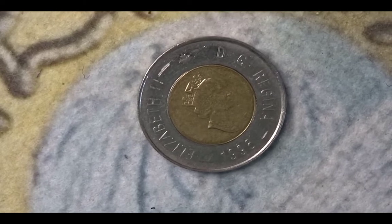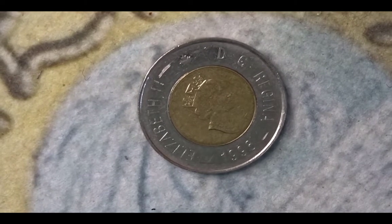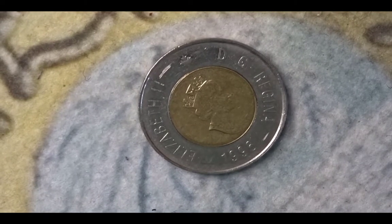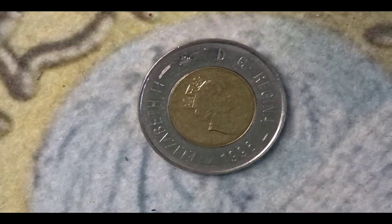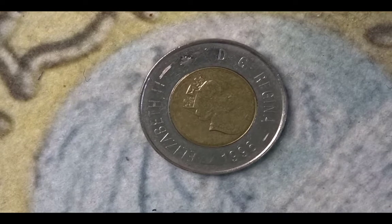Hello and welcome back. This is Steve at Bucks Coins and welcome to the channel. We're going to do a hunt today — it's an animal coin hunt and I've designated this coin hunt as ACH 18.